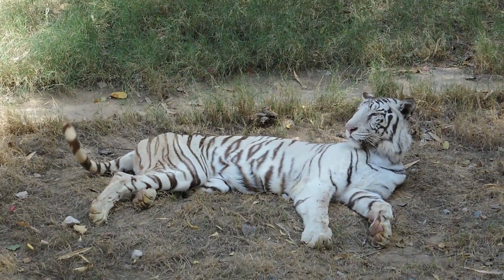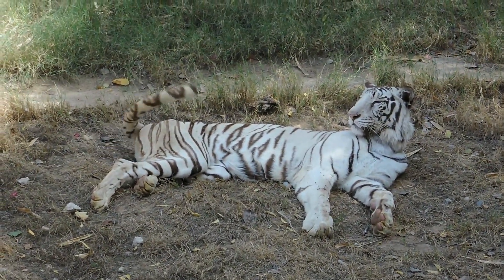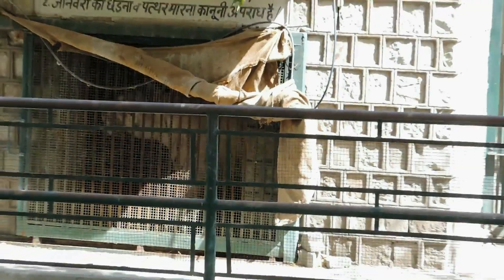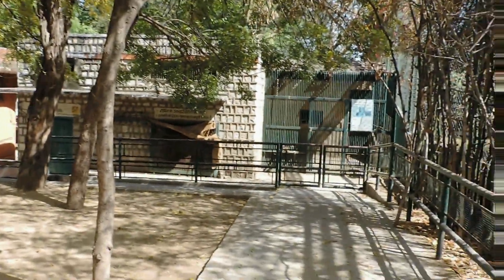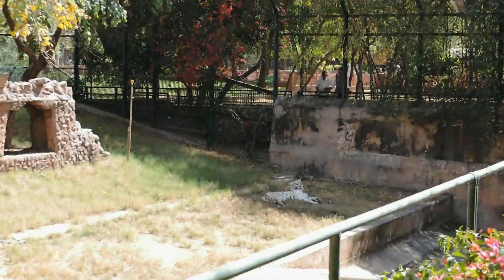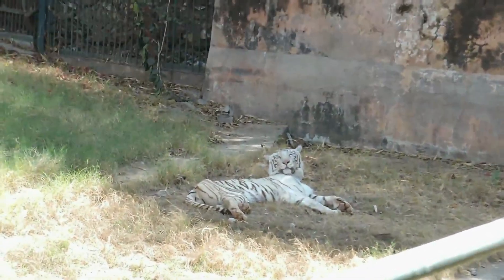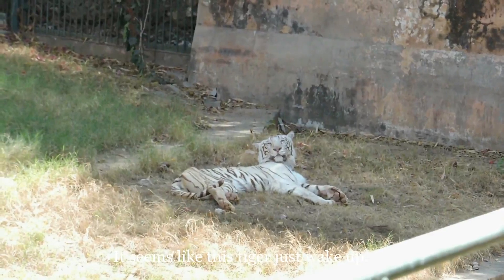The first you will see is this white tiger. They have another big white tiger that is behind the bar. It seems like this tiger just woke up.